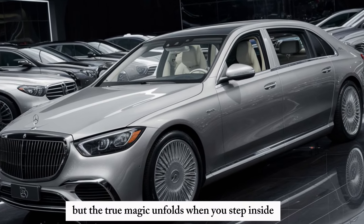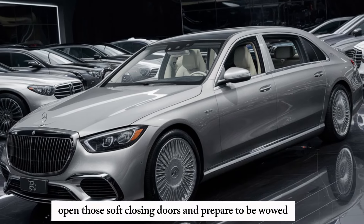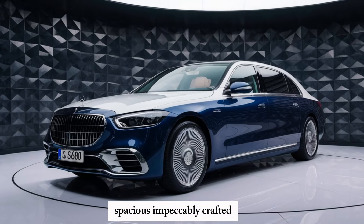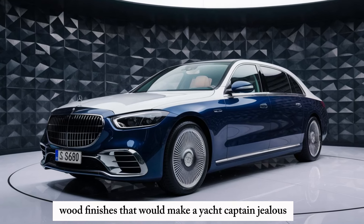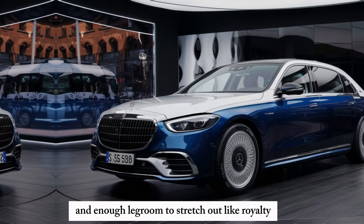But the true magic unfolds when you step inside. Open those soft-closing doors and prepare to be wowed. Maybach offers an oasis of tranquility — spacious, impeccably crafted, with the finest materials as far as the eye can see. We're talking hand-crafted Nappa leather, wood finishes that would make a yacht captain jealous, and enough legroom to stretch out like royalty.